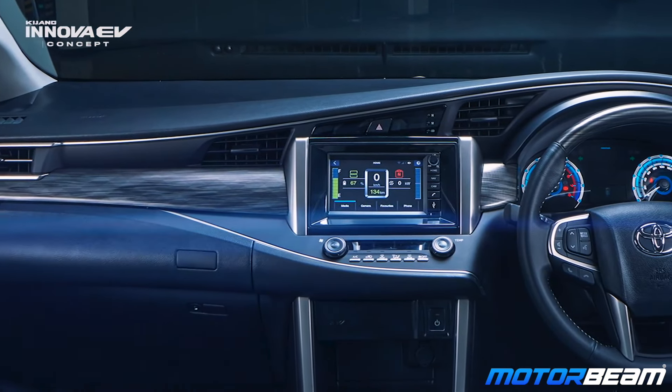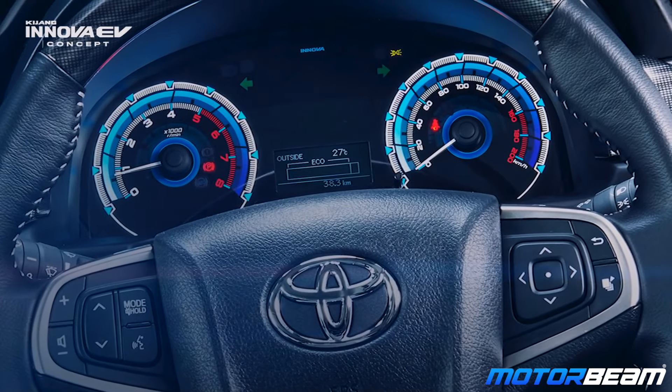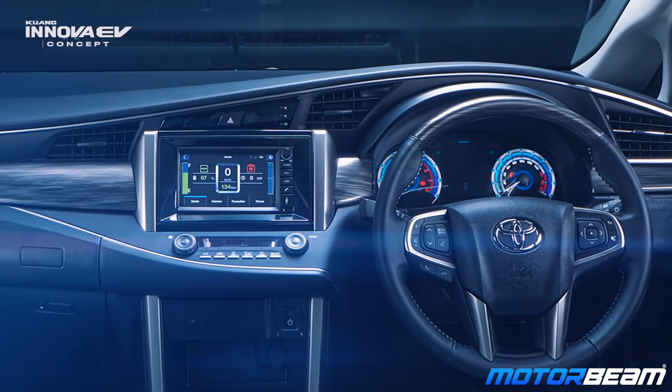On the inside, the instrument cluster is slightly different — there is an ecometer and there is actually a tachometer too. I don't know what they are doing with the tachometer in an electric car. The instrument cluster isn't fully digital though; it is an analog unit just like the regular Innova. The infotainment system also seems to have a slightly different user interface.